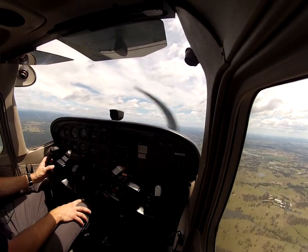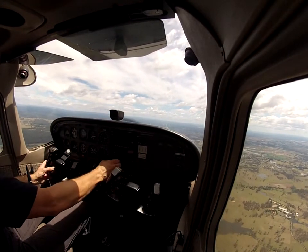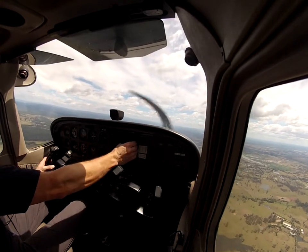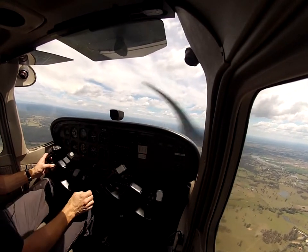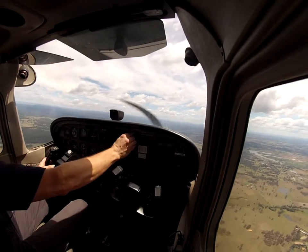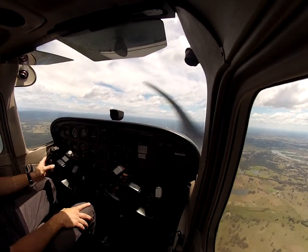I'm going to put this on 125.55, and I'm going to also listen — which is the Sydney centre.